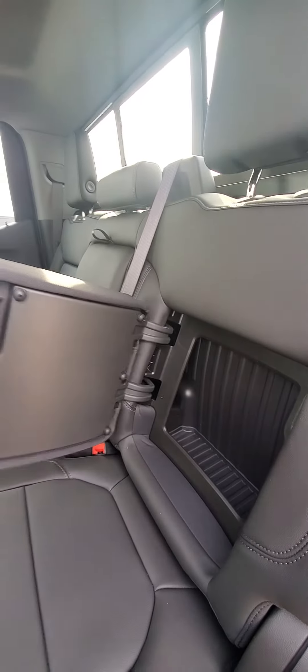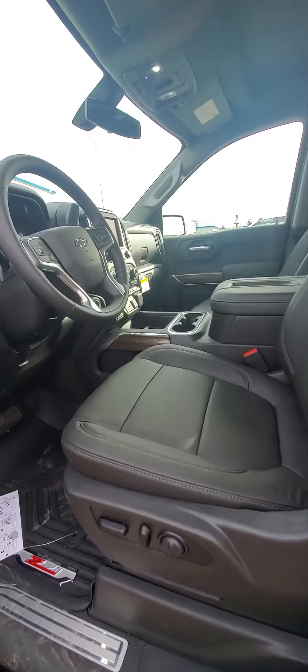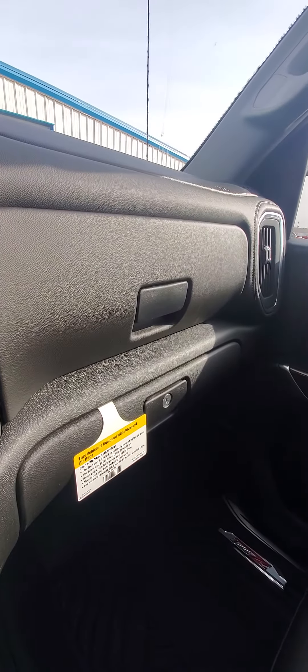Lots of space back here. Of course these open up for extra compartment space. You've got two compartments there, and one locks.